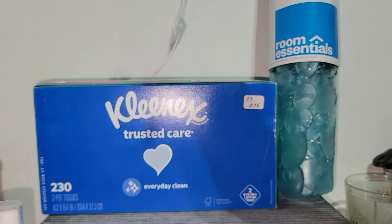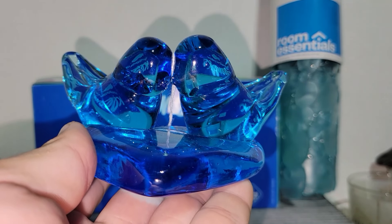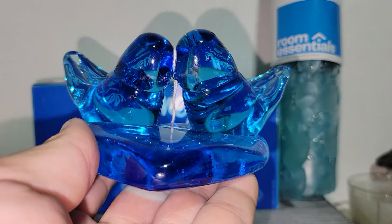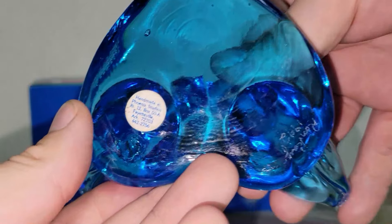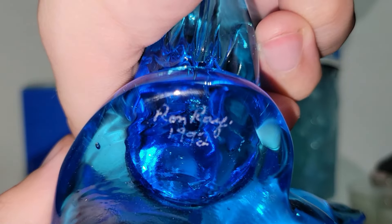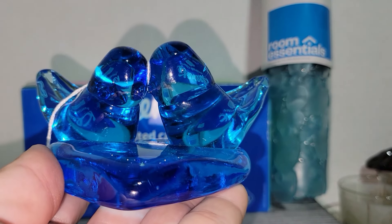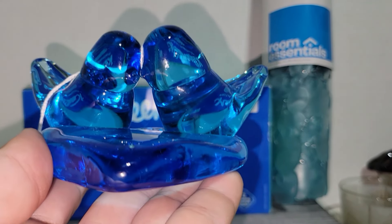I also found a large Bluebird of Happiness — the Ron Ray bluebirds, I think is what they're called. This is one of the larger ones. It is signed. It's from 1992, and like I said, this is one of the bigger ones, so I was thrilled to be able to get this.